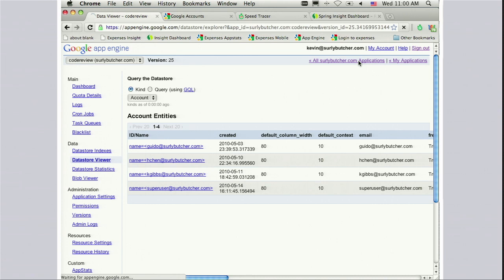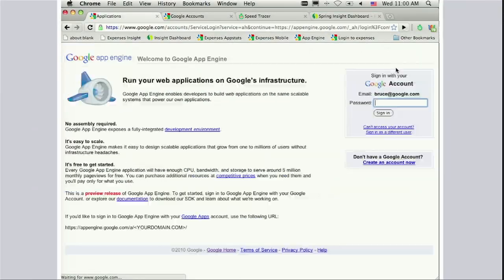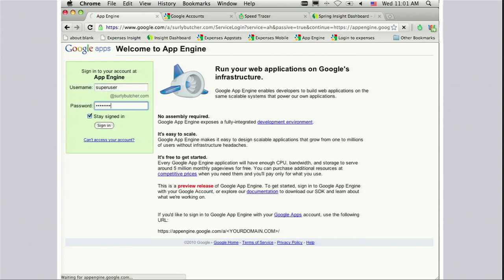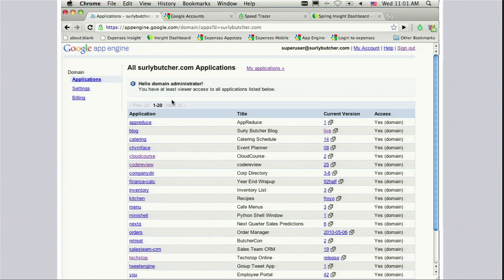Now I said I was going to show you how a domain administrator or CIO looks at all of this. So I'm going to sign out and sign back in as someone who is a domain administrator at this company. As a domain administrator, I don't actually have any applications because I don't write code anymore. But when I go to the list of all applications for the company, I have full access to all of them — meaning I can go to any app, grant a developer access, remove a developer who's left the company, and handle situations like that.